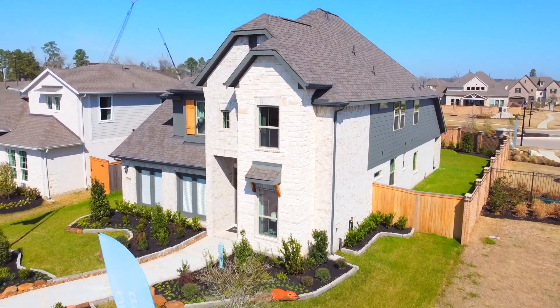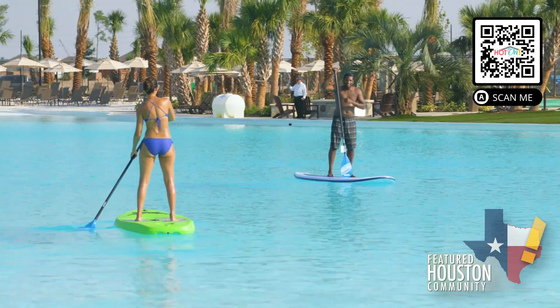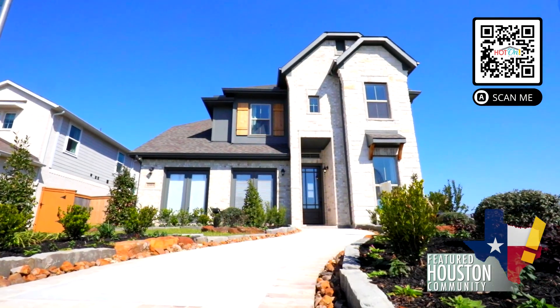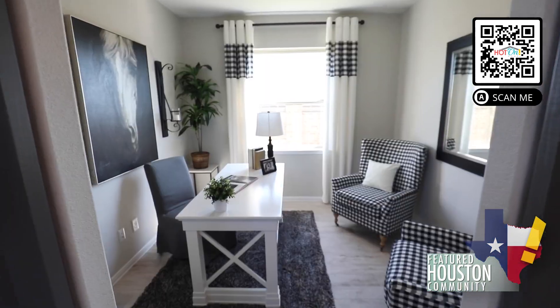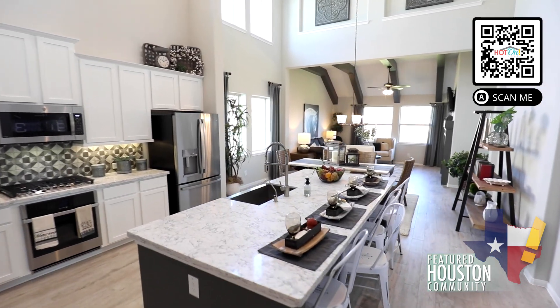Waking up in your new K. Hovnanian home to the beautiful white sandy beaches of the crystal-clear lagoon in Balmoral will make you feel like you're living a dream. K. Hovnanian Homes gives you the freedom to live as you wish, to relax and grow in a community you love.